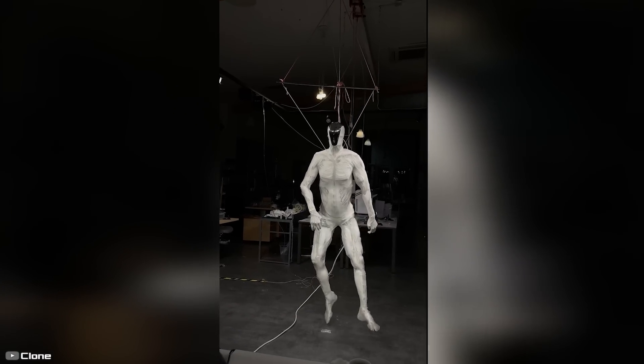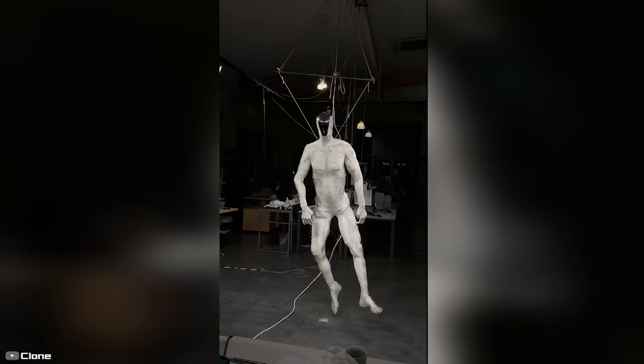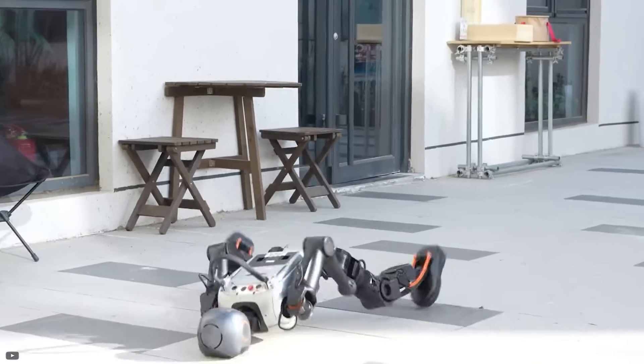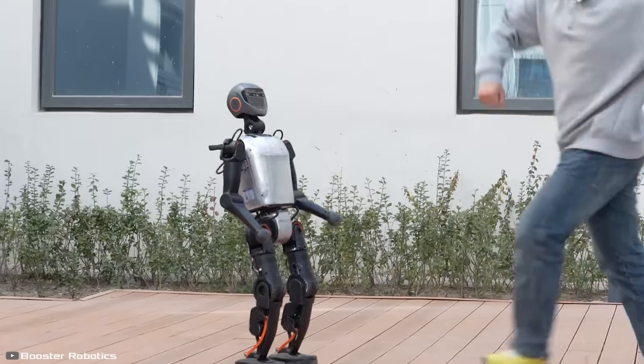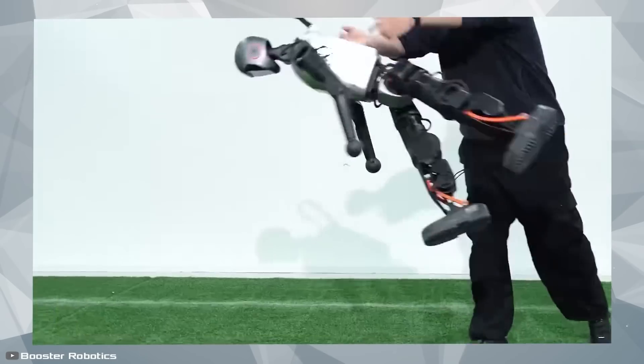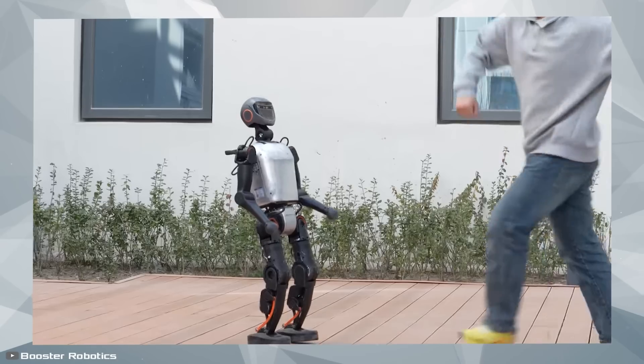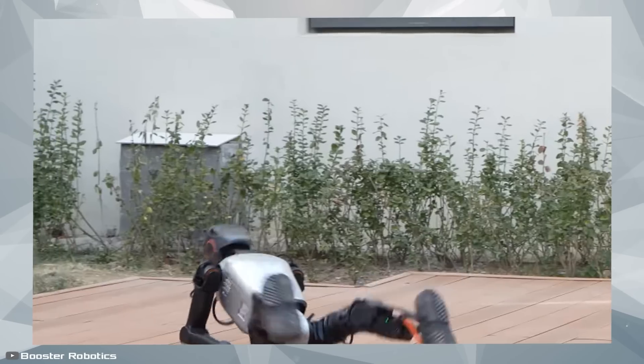When robots are being tested, we often notice that they are secured with cables to prevent damage in case of a fall. The robot you see on your screens is a rare exception. This is the toughest robot in the world and seems nearly indestructible, no matter how hard you try. It gets thrown, kicked, smashed with a sledgehammer, broken slabs, yet it always gets back up and remains fully operational.